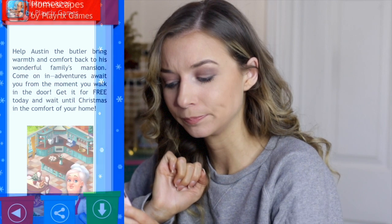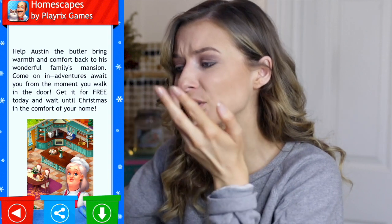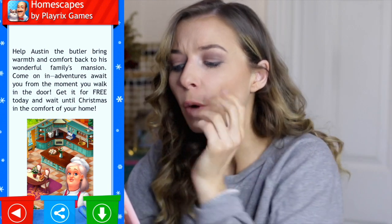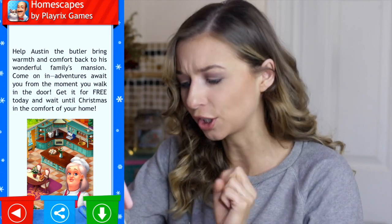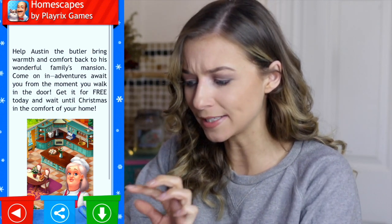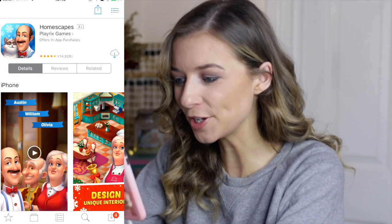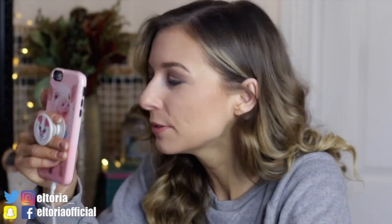Now I'm going to unwrap my gift — okay, so this is our first game and it's Homescapes, which was really popular in the App Store this year. You need to help Austin the butler bring warmth and comfort back to his family's mansion. You can download, share, or play. I'm going to press download and wait for it to install.